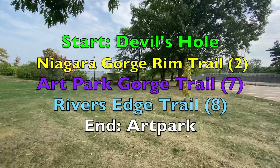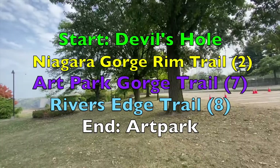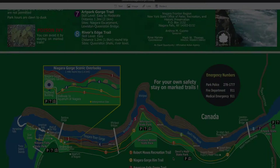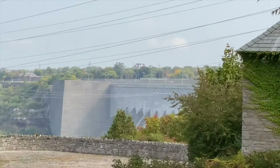All right, so right now we're at Devil's Hole State Park heading to the Art Park Gorge Trail. We parked here at Devil's Hole and we're taking the upper gorge rim trail along the top. Quick clarification: we're starting near trail six at Devil's Hole, taking the rim trail — trail number two, the gorge rim trail — and we're going to hop on trail number seven, the Art Park Gorge Trail. When we get past the Lewiston-Queenston Bridge we'll see a set of stairs down to trail eight, the river's edge trail, but we're staying on trail seven all the way to Art Park.